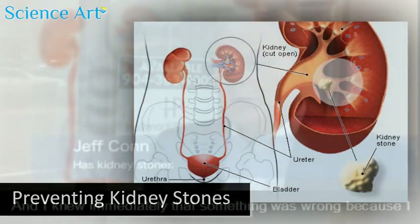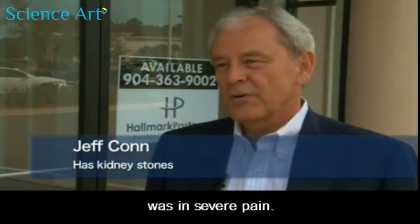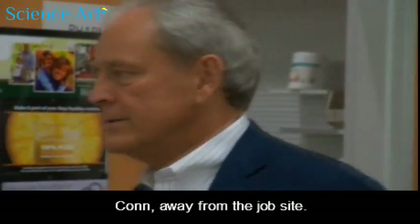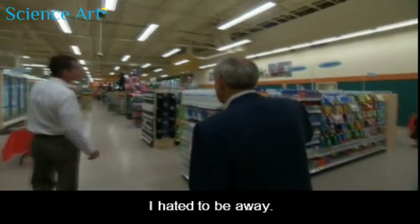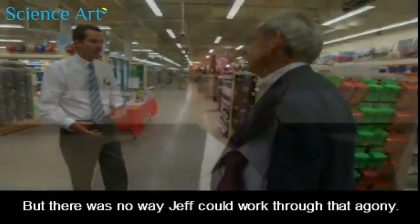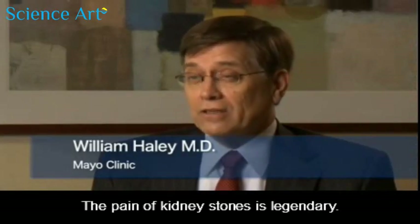I knew immediately that something was wrong because I was in severe pain. The pain of recurrent kidney stones kept developer Jeff Kahn away from the job site. I hated to be away, but there was no way Jeff could work through that agony. The pain of kidney stones is legendary.